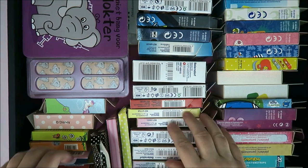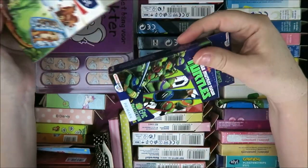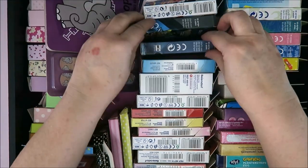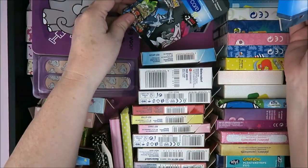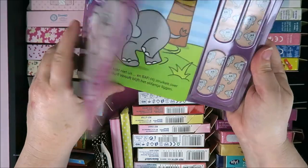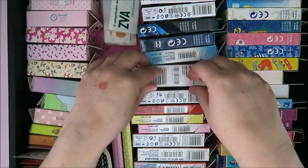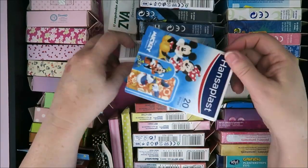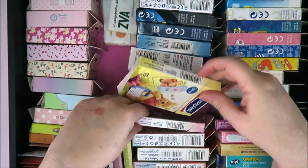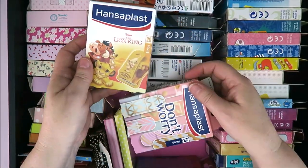Which one shall I choose? I've got loads of cute band-aids. I have Ice Age, Teenage Mutant Hero Turtles, superheroes, Pirates, Pokémon, a book about a cute little elephant that needs to go to the doctor — and there are elephant band-aids inside. A family pack, Mickey and Minnie, Donald Duck, Cars, Winnie the Pooh, princesses, Lion King... oh, and then I've got this one.